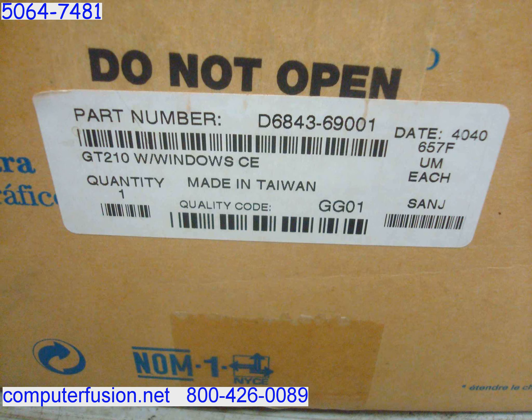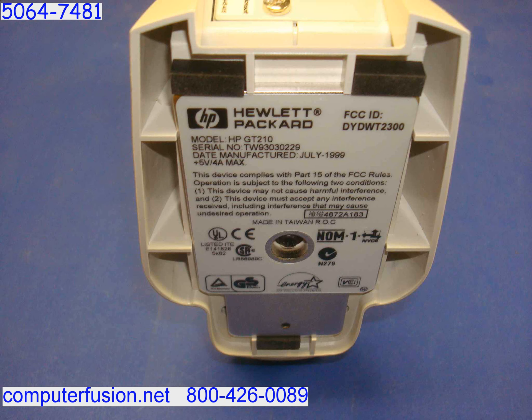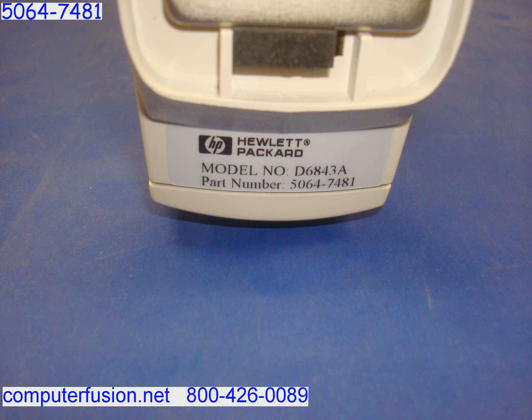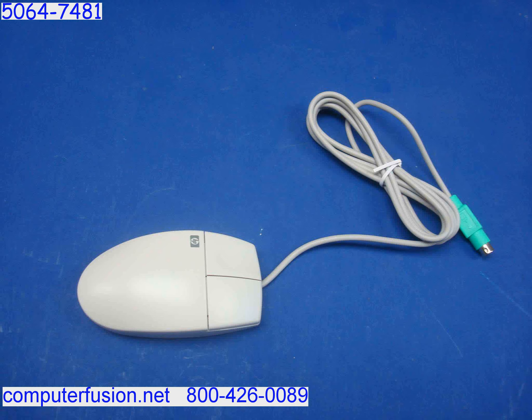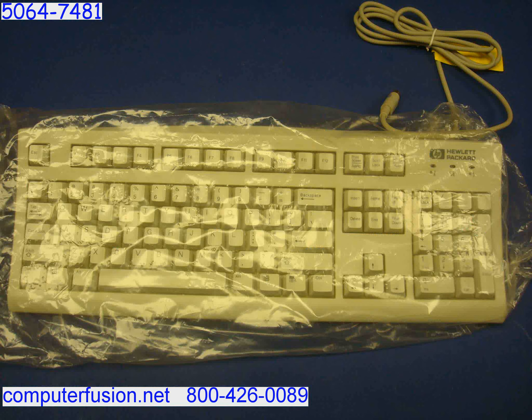Computer Fusion stocks many of these new Hewlett Packard Windows terminals. These terminals come with Windows CE and remotely connect as a Microsoft Remote Desktop client using RDP. Remote connections to a Citrix-installed server are also supported.